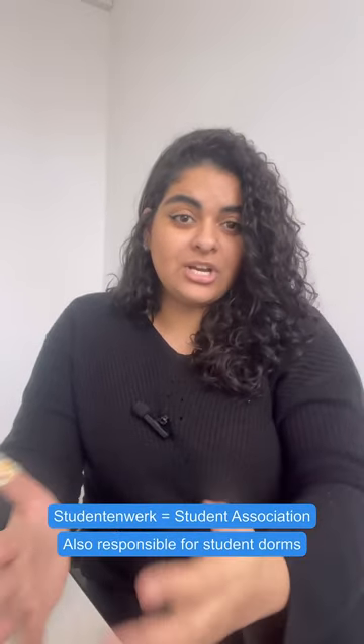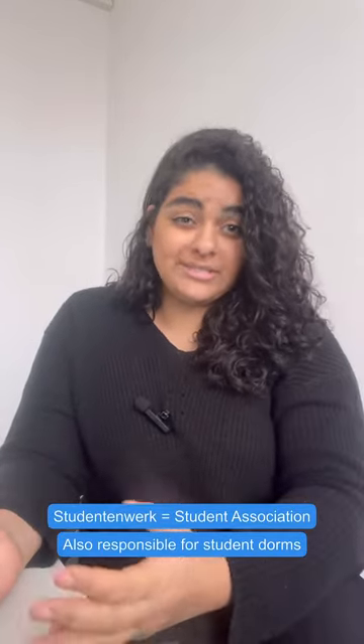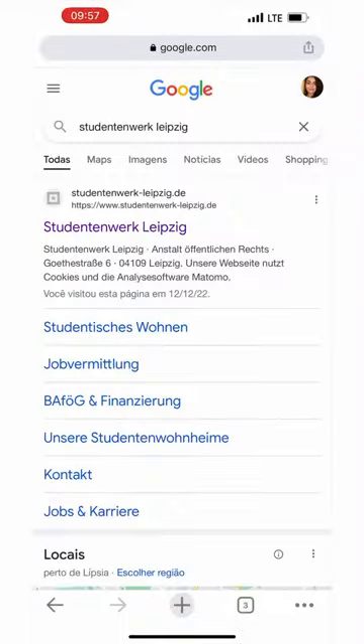The first option I'd like to talk about is the Studentenwerk. Studentenwerk is your student association and they are also responsible for housing options — the more official housing options connected to universities. In Leipzig, most of the buildings are inside university campuses. For example, HHL is on the campus of the University of Leipzig, faculty of sports education, and here you have two buildings for students. Let's take a look at their website — look for Studentenwerk Leipzig.